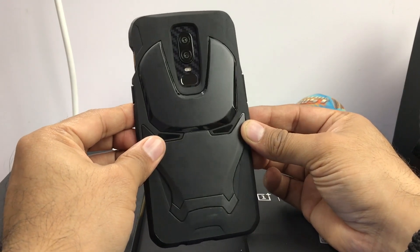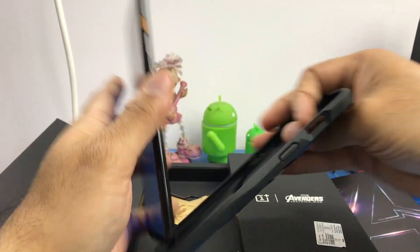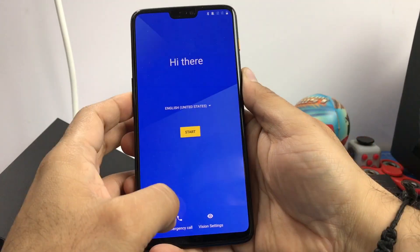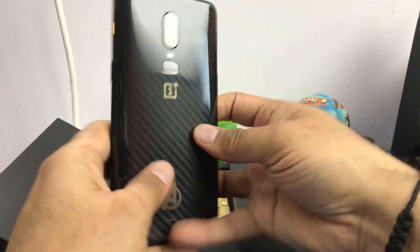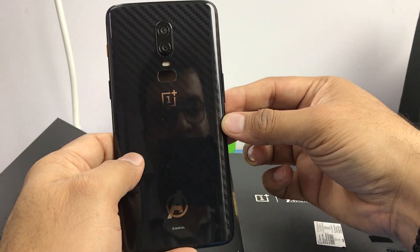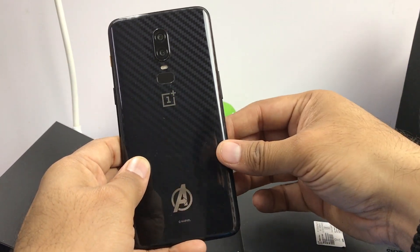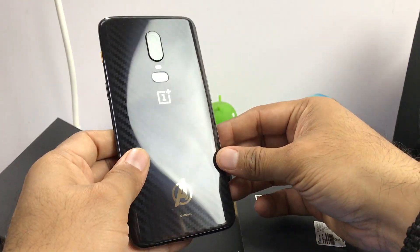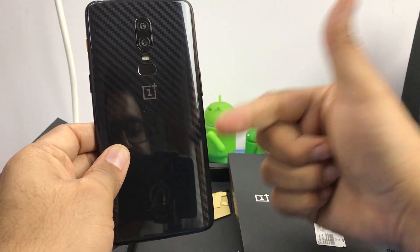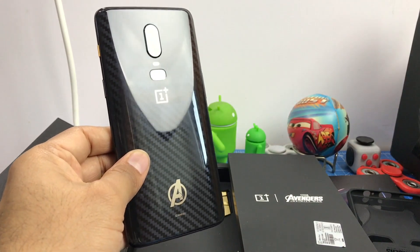This is how it looks with the cover on — really dope, really beautiful. This is what you can expect if you are ordering the Avengers edition Infinity War special limited edition OnePlus 6. The rest of the phone is exactly the same as a regular OnePlus 6, so you can find out more in our other videos. If you enjoyed watching, give us a thumbs up, stay subscribed, and press that bell icon — thanks for watching, this is your host Rohit signing off.